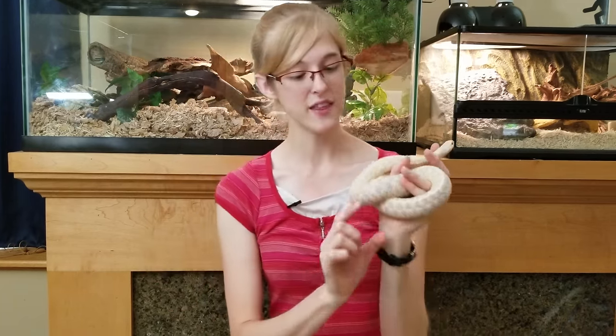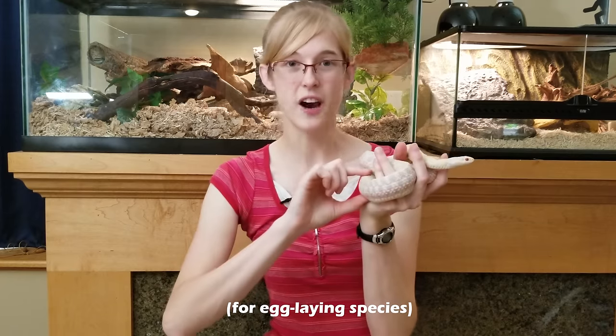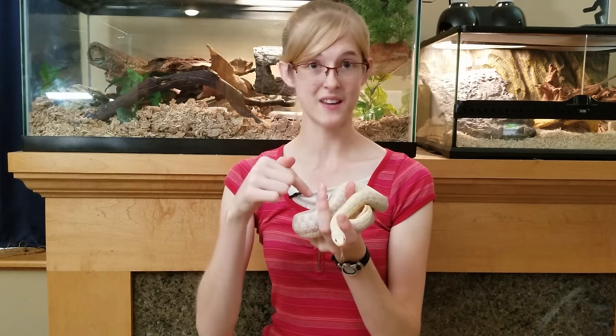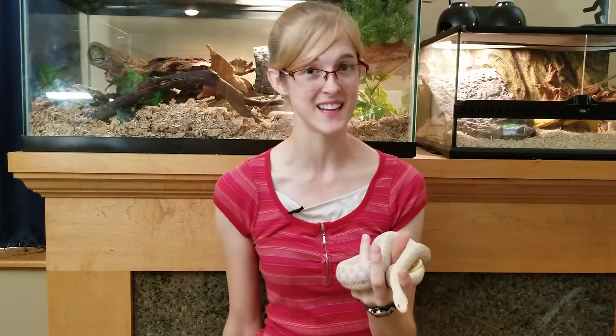For gravid snakes, the thicker parts feel a little bit tougher or more solid because there are leathery-shelled eggs developing inside. For live-bearing species like garter snakes, they feel kind of like a water balloon because there aren't eggshells — rather, there are developing babies on the inside. On the other hand, fat snakes feel like a bag full of bacon grease because they're so squishy, and that is literally fat on the inside of the snake.